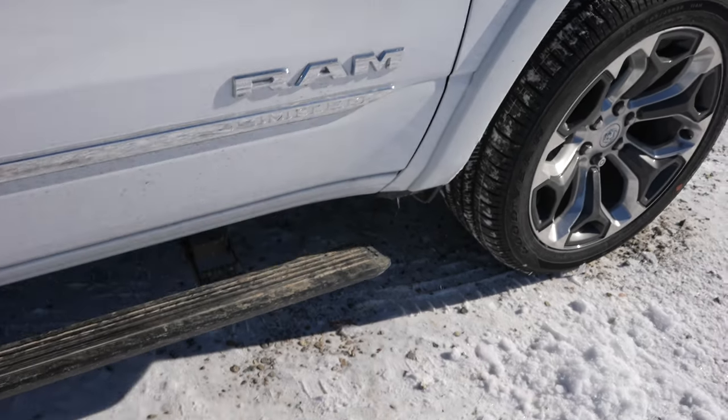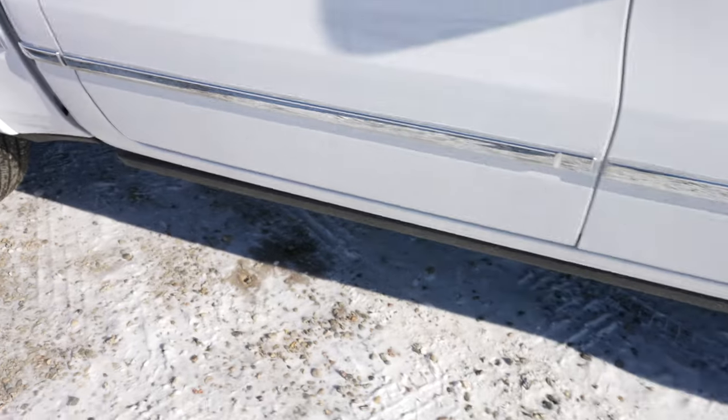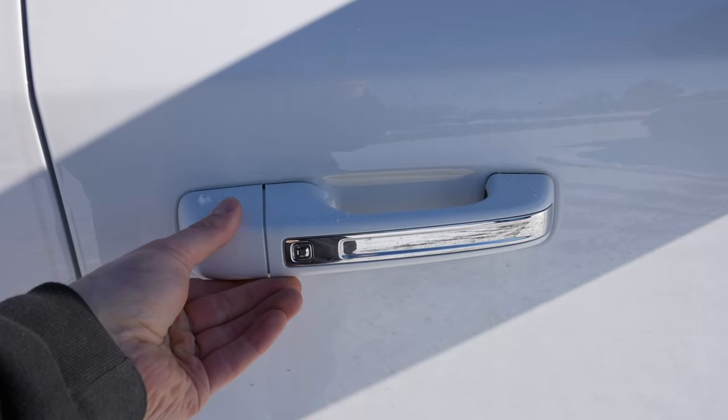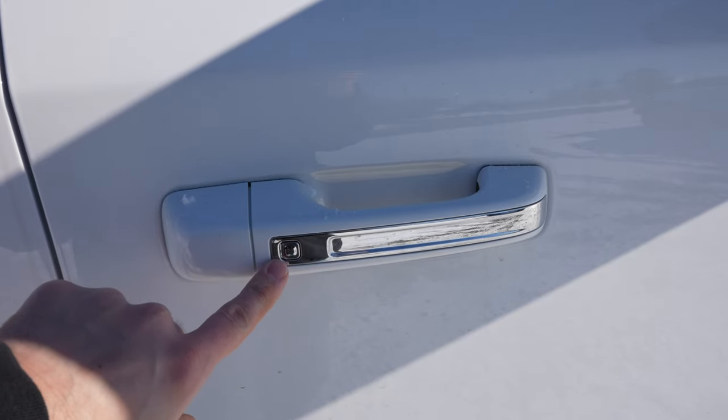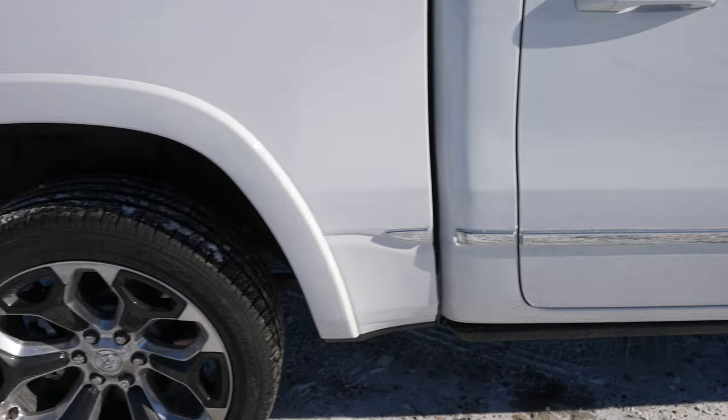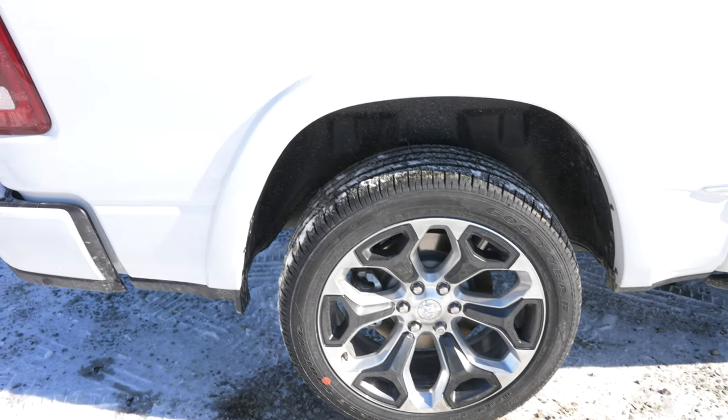This truck also has the deployable running boards. It has a passive entry system, so you can lock and unlock the vehicle by pushing the driver-side or passenger-side door handle. It's a very beautiful-looking truck — I love this white color.